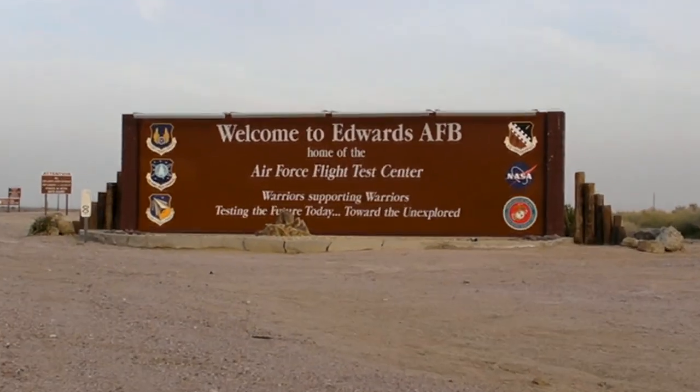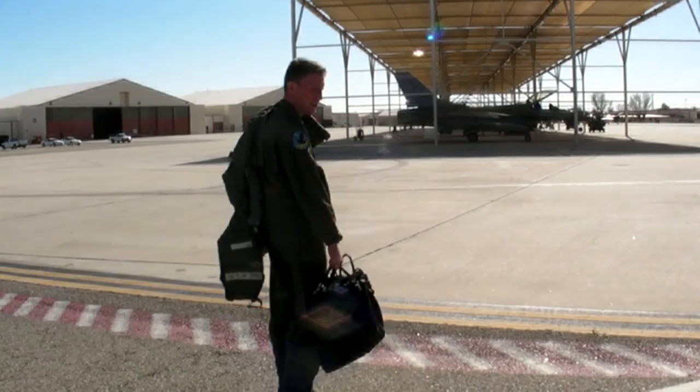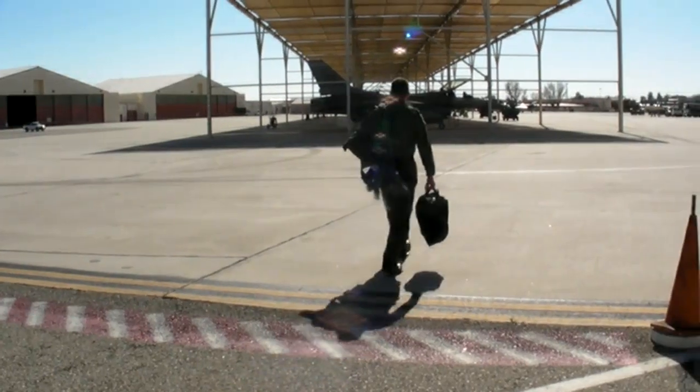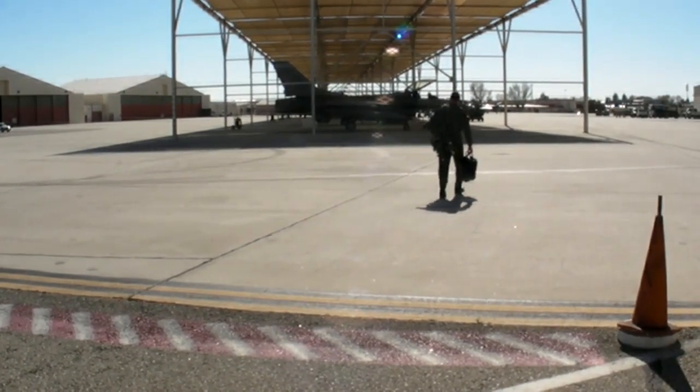Welcome to Edwards Air Force Base, home of the Air Force Flight Test Center. AvWeb came here to meet Major Desmond Brophy, call sign DEUCE. DEUCE is a Canadian Forces Experimental Test Pilot on exchange with the U.S. Air Force. He tests F-16s with the 416th Flight Test Squadron at Edwards.